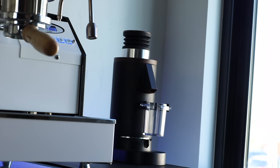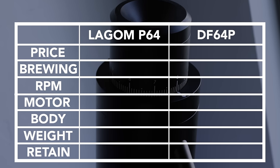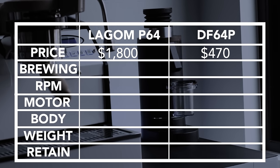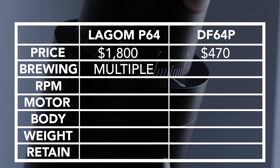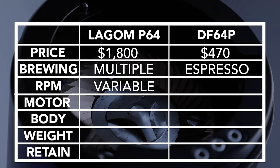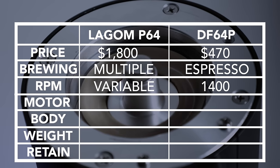The comparison that makes the most sense for this premium version is with the P64. Their biggest difference is price — the P64 comes in at $1,800, and the DF-64P at a reasonable $470. The P64 is also an all-around grinder compatible with a wide variety of brew methods, while the DF-64P is advertised as espresso only. The P64 has a variable RPM motor from 300 to 1,400, allowing further exploration in dialing in, while the DF-64P sits at a flat 1,400 RPM.